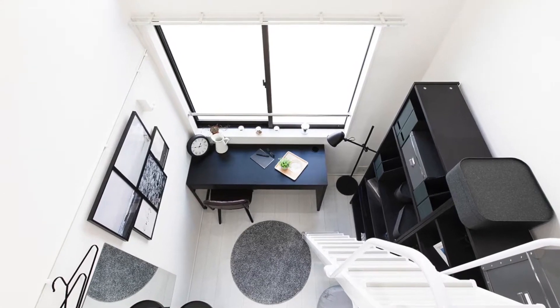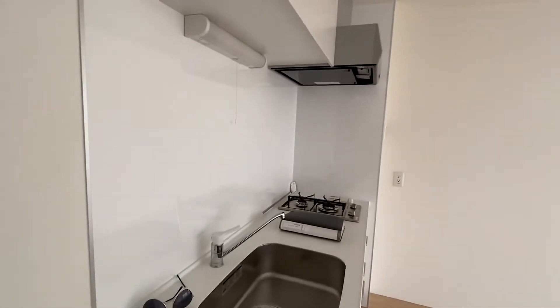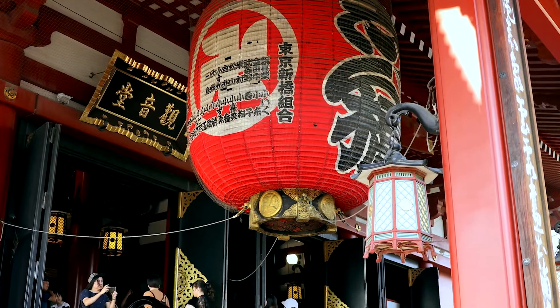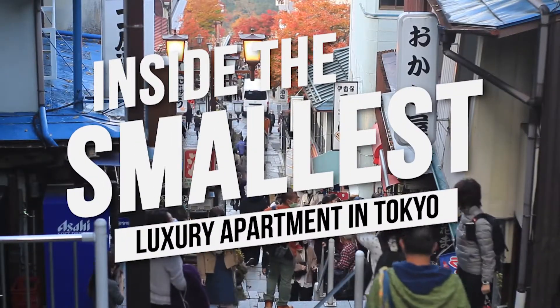Kukuri Studio Apartments have only 4.64 square meters of usable floor space, but for some people, that's all they need at these prices. Let's have a look. Hey guys and welcome back to the channel. For this video, we will discover inside the smallest luxury apartment in Tokyo.